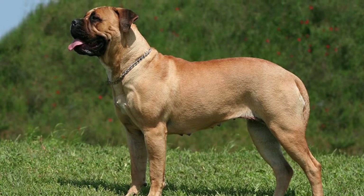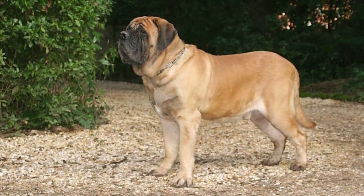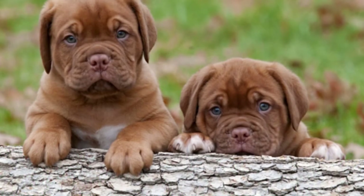The Mastiff breed dates all the way back to ancient Rome and Egypt. Back in 55 BC, they were owned by many people in noble families and were used as guard dogs because of their courage and intimidating appearance.